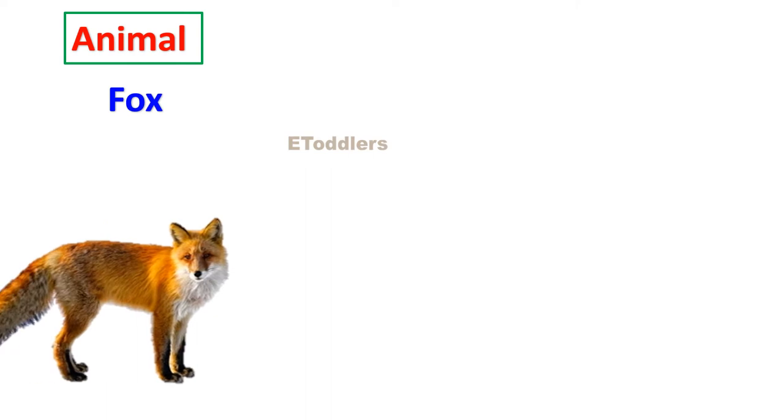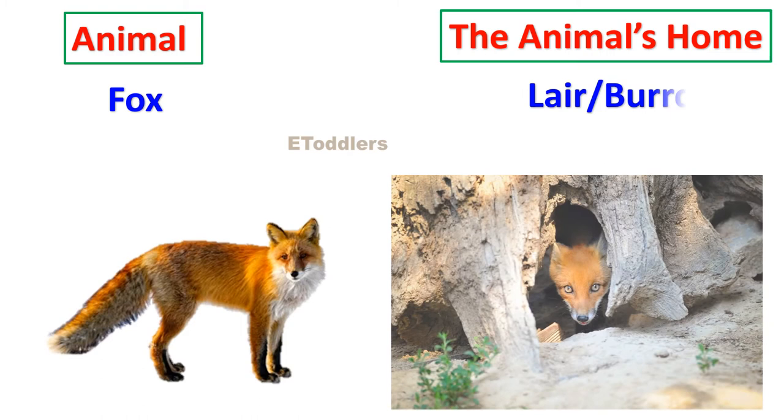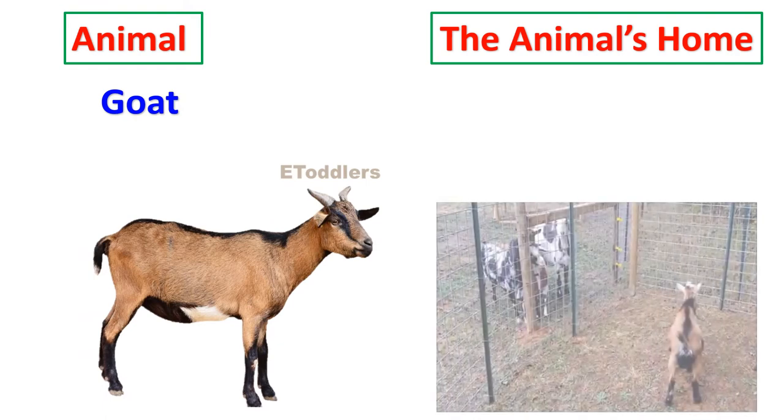Fox lives in a lair or burrow. Goat lives in a pen.